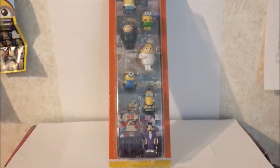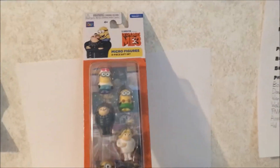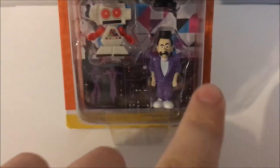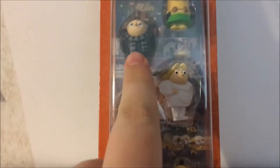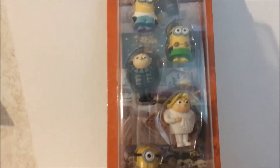Hello people, welcome back to Super Pixel Talkers! Today I want to show you and review Despicable Me 3 biker figures. We have eight different minions, and we have Gru, Drew — there's 10 total — that's Carl, Jerry, and Dave. I'm gonna go ahead and get it open and show you guys the figures.